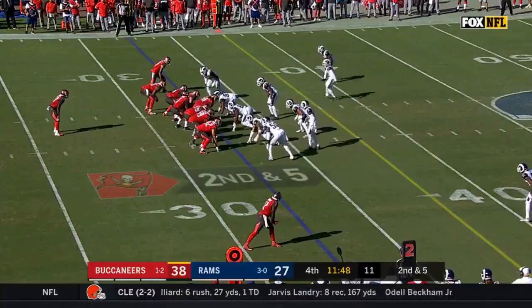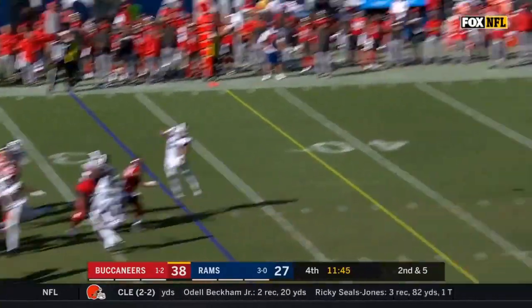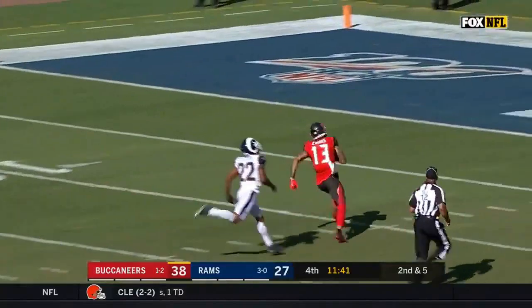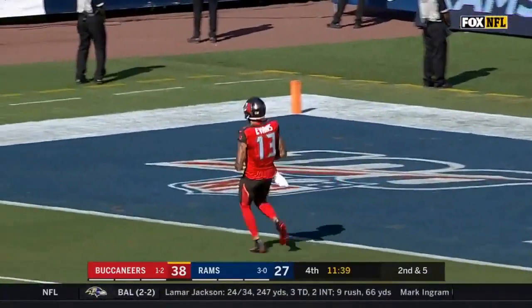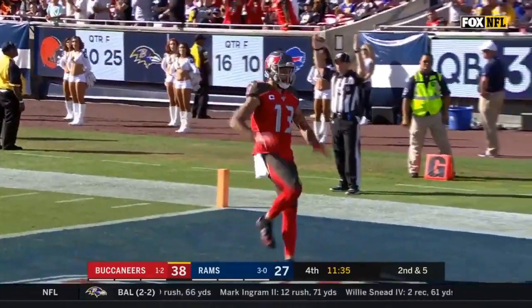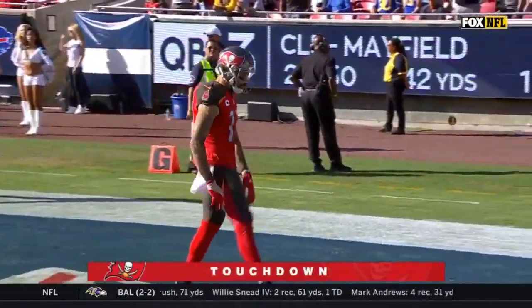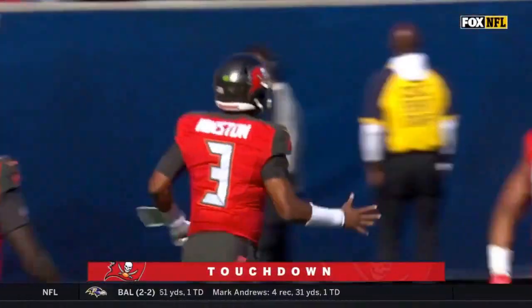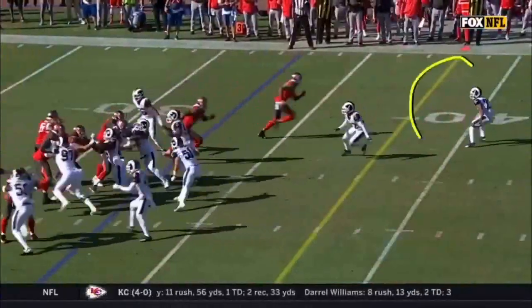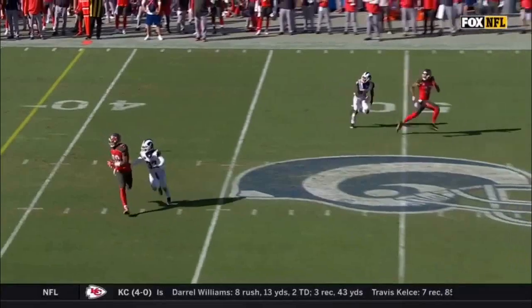Moving right, here's the snap — play action fake, Winston drops back and throws a deep ball downfield. Got a receiver open and it's caught — to the 20, to the 15, to the 10, to the 5 — Mike Evans! Touchdown, Tampa Bay Buccaneers! Winston goes deep and throws a beautiful rainbow pass, 67 yards. The Bucs have scored 40-plus — 44-27. Winston with a bomb.